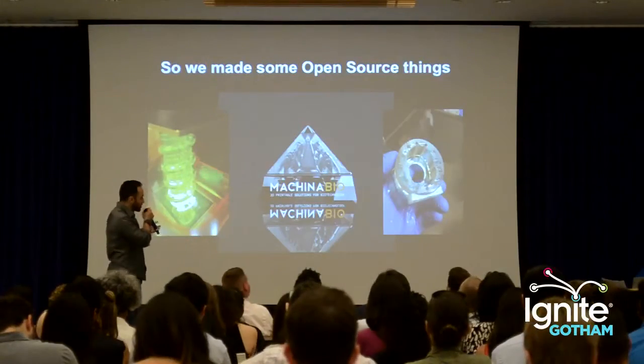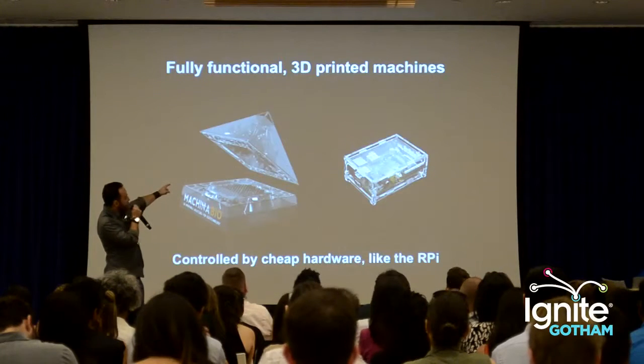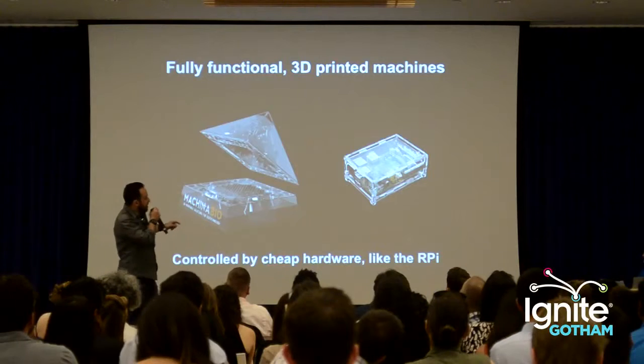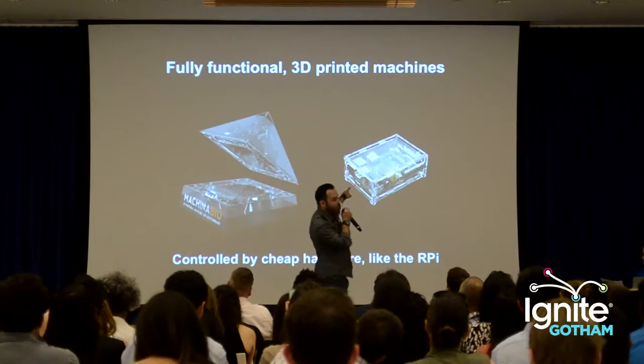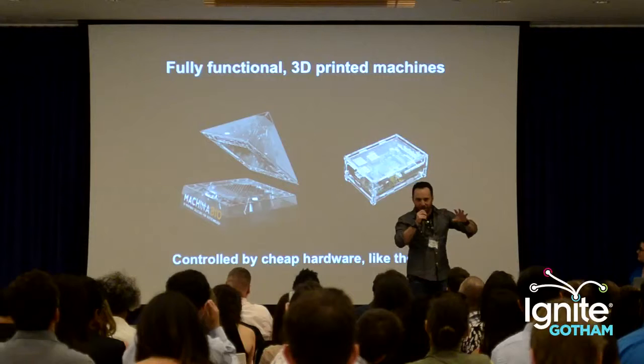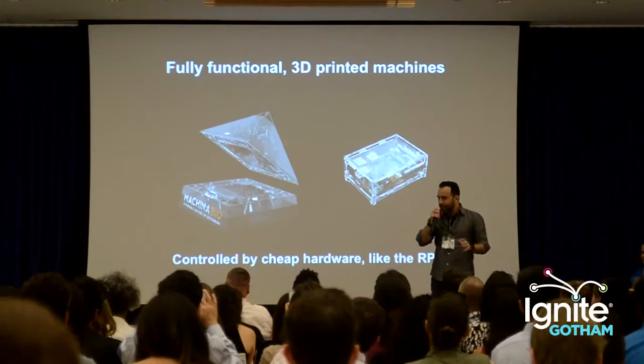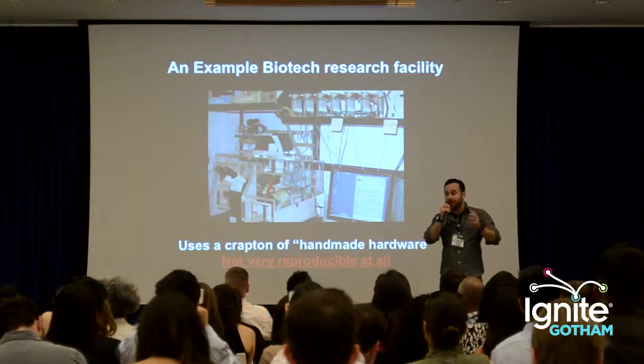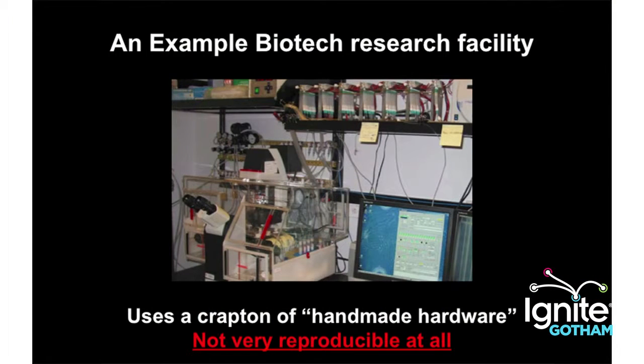This is an example of one of them — this is a cell incubator. It's a heat chamber, it's totally open source, it's totally 3D printed, and it's controlled by a Raspberry Pi — a little $35 computer you can get off the internet. It's cheaper than the alternative. One of the really cool things about it for biotech is what I call handmade hardware.